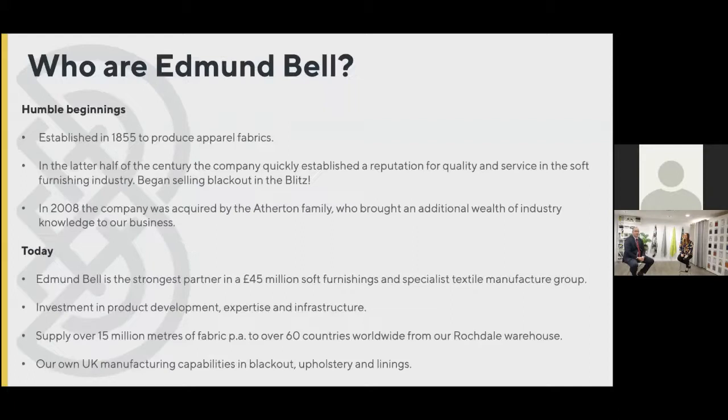First we want to give you a little bit of information about Edmund Bell's background and why you would listen to us talking about contract fabrics at all. The business itself was established in 1855 and started off producing apparel fabrics for the linings of suits, believe it or not. It started off in apparel, moved into linings, but it wasn't until the Second World War and the requirement for blackout — albeit very different blackout to what we have nowadays — that Edmund Bell really moved in the direction it is now set in.